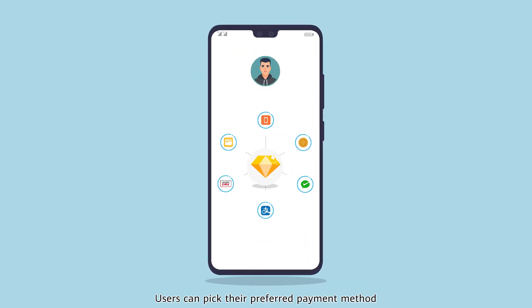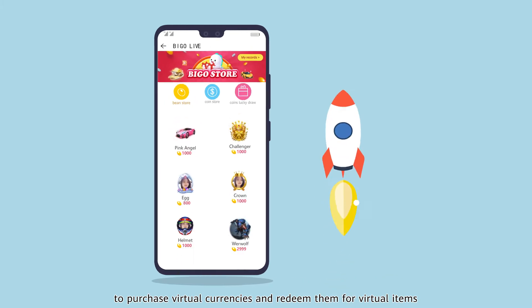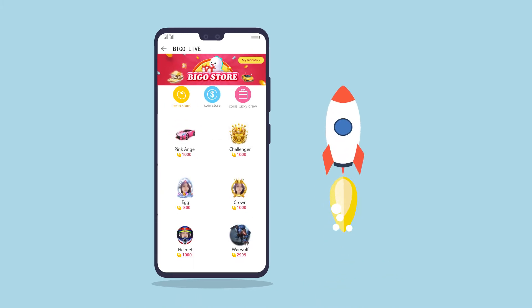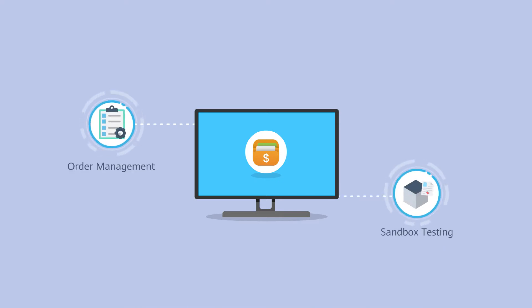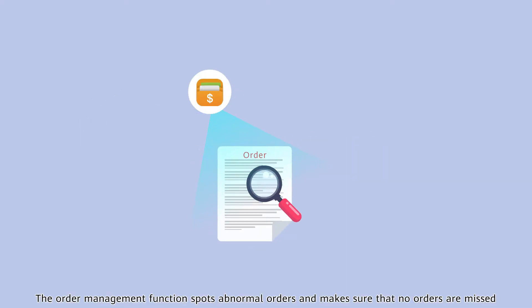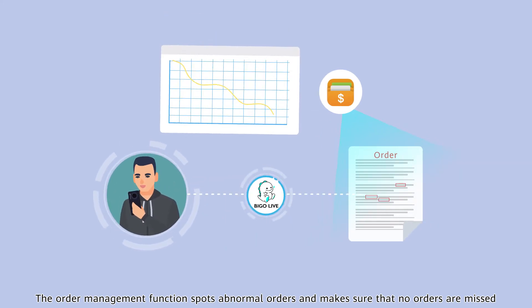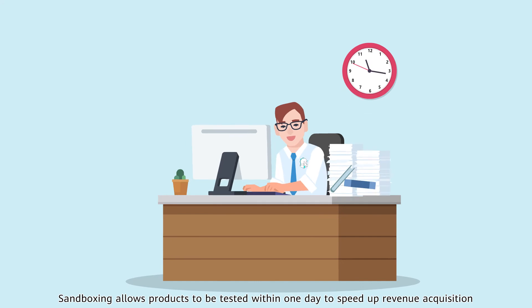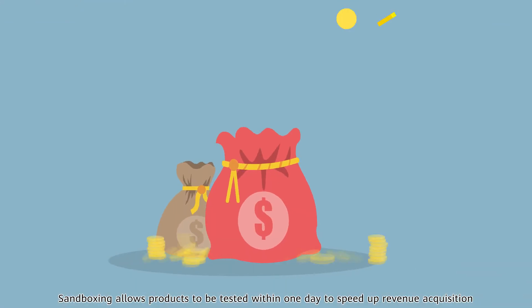Users can pick their preferred payment method to purchase virtual currencies and redeem them for virtual items. In-app purchases also includes order management and sandboxing. The order management function spots abnormal orders and makes sure that no orders are missed. Sandboxing allows products to be tested within one day to speed up revenue acquisition.